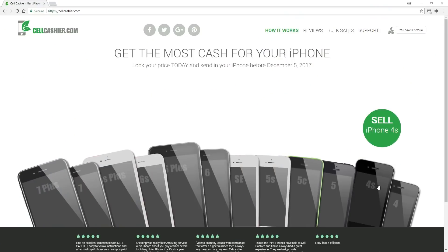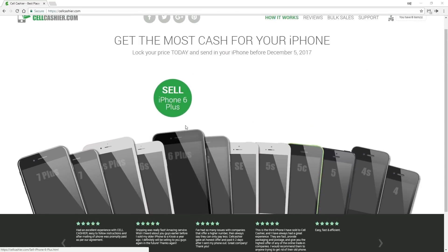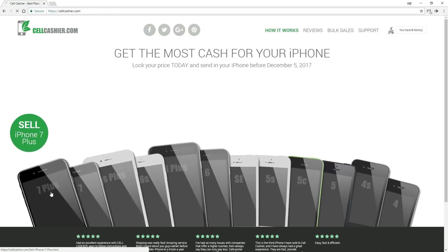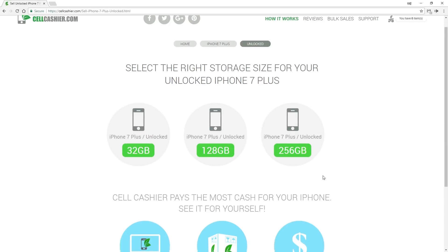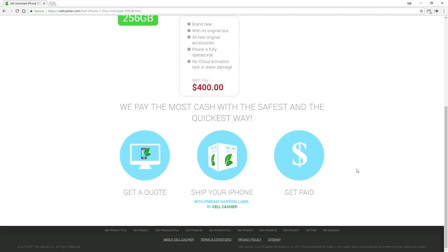Thanks for watching. Now if any of you want to get rid of your used iPhone, there's a pretty quick and handy way to do it using CellCashier.com. They purchase all sorts of different iPhones — just select whichever phone you want to get rid of. They support all major US carriers and currently operate only in the United States. Simply click through the carrier you're using, the capacity of your iPhone, and the overall condition of your physical device, and you'll get a fair quote estimating how much your used device is worth.